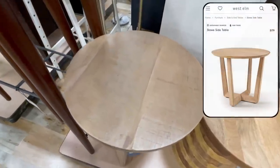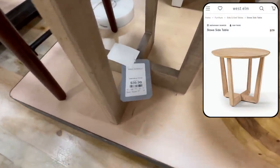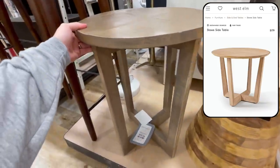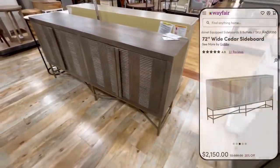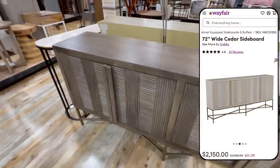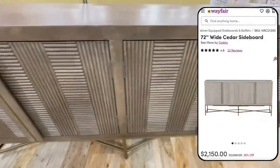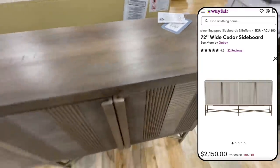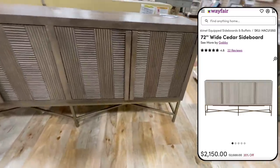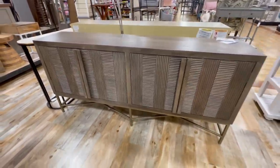We have this side table that really closely resembles the Stowe side table from West Elm priced at $179, while this HomeGoods one is only $40. And this one was such a good find — this was almost an identical dupe of this sideboard on Wayfair priced at $2,150, and the one at HomeGoods was only $600 with all the exact same lines and detailing. This would be so pretty in an entryway or a dining area for some added storage.